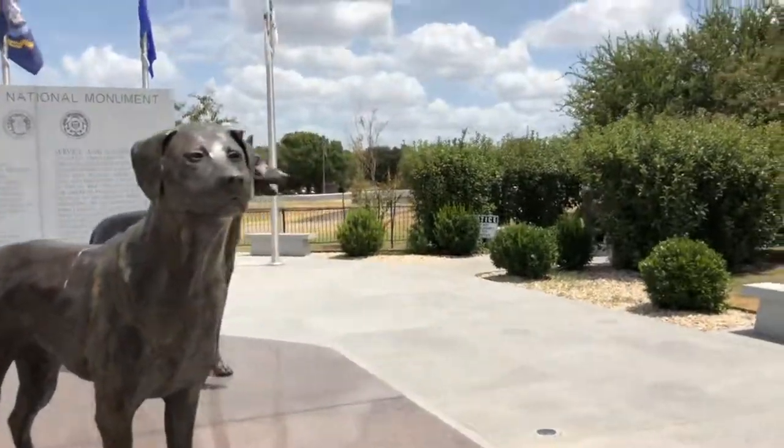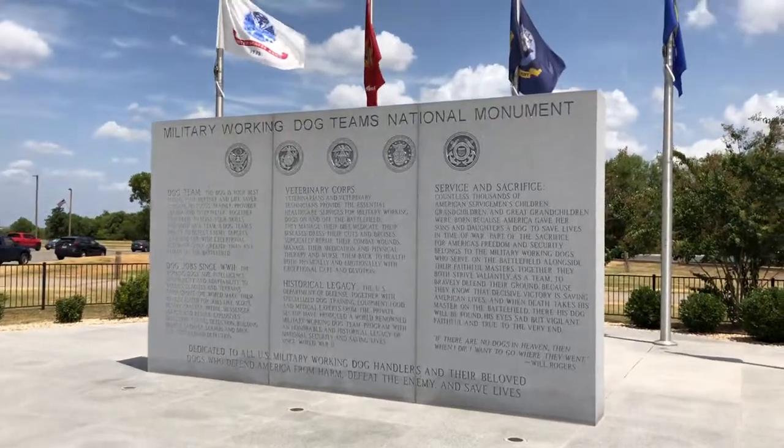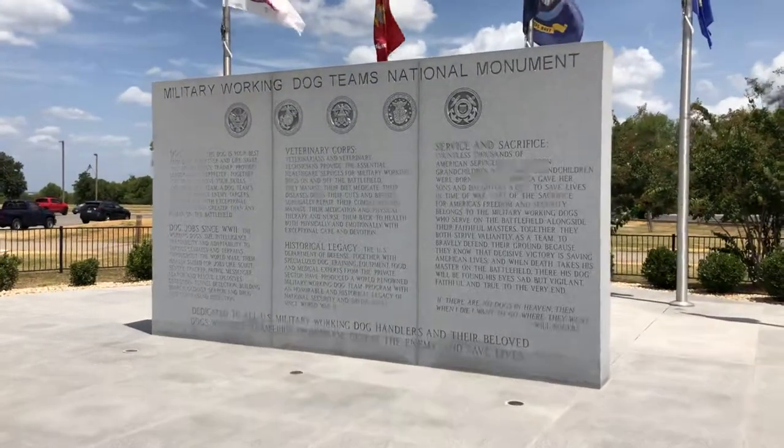Let's take a look around. It's an interesting process for getting a visitor pass for the Air Force Base — you have to add in a little bit of extra time to do that.